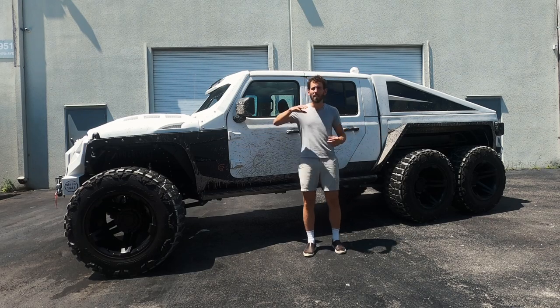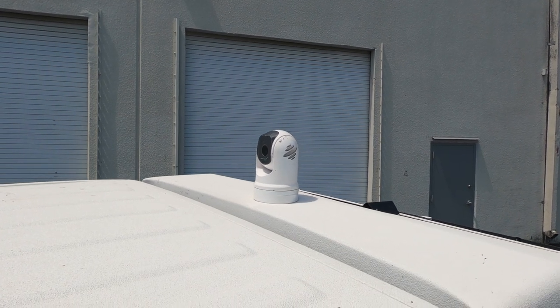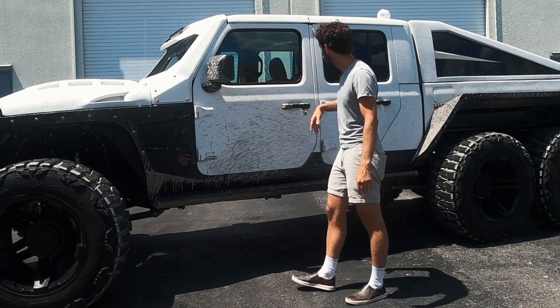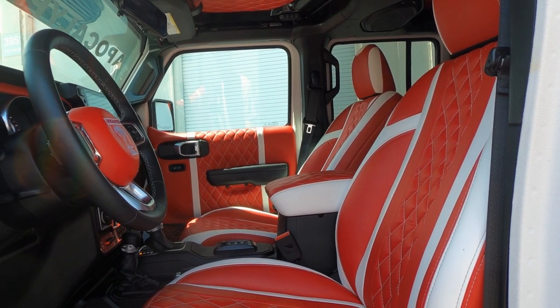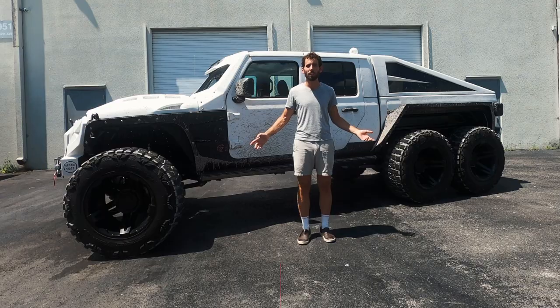It's got the 6x6 conversion, the Hemi Hellcat, an infrared camera on top that allows for thermal imaging on a center-mounted custom console, and automatic running boards. Let's hop behind the wheel — I'll walk you through all the mechanical and custom modifications that make this thing drive almost like a brand new truck.